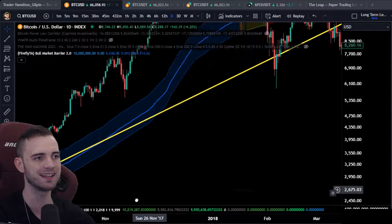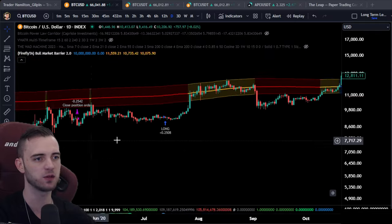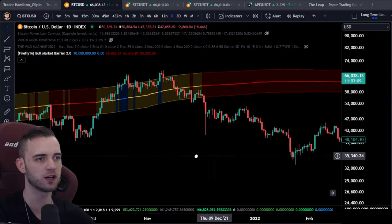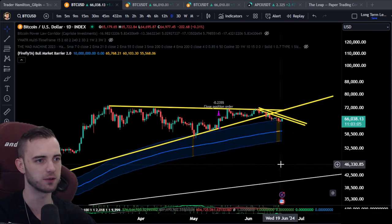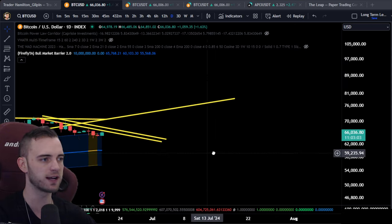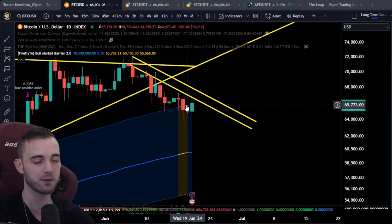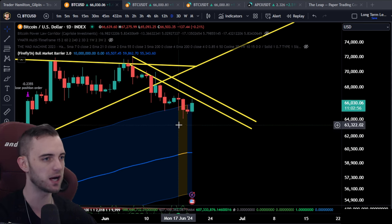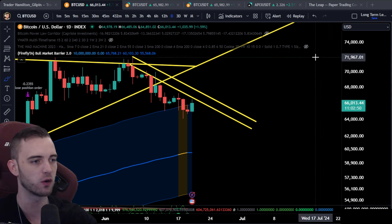I will talk about the altcoins a little bit in this video in terms of entries, because I know some of you have the volume weighted ATR band and want to know when to get in. We did get two closes inside the bull market barrier — so it's not identical, and it's actually probably more bearish that we've closed twice inside this. But if we can get above it, it's a great sign and we can potentially get bullish very very quickly.